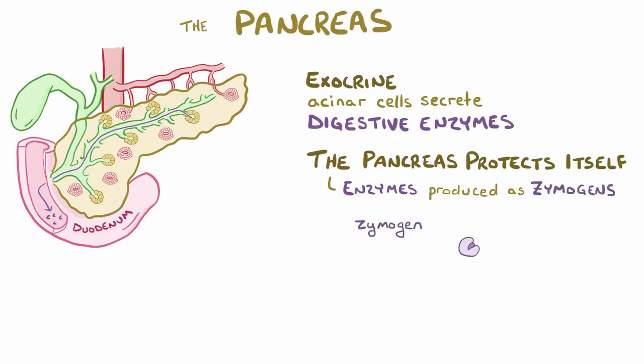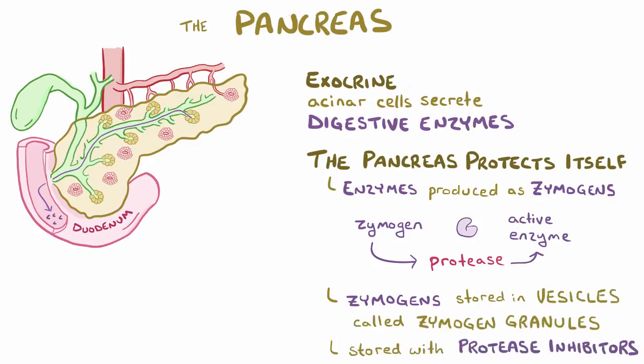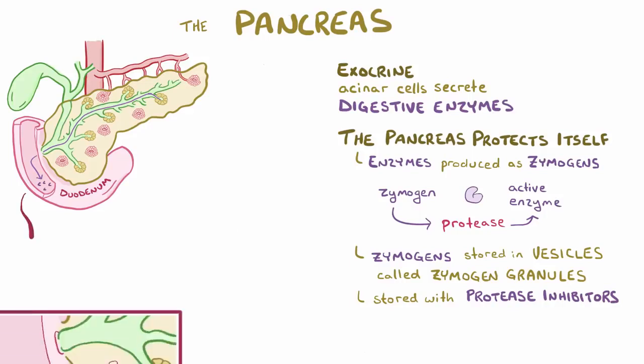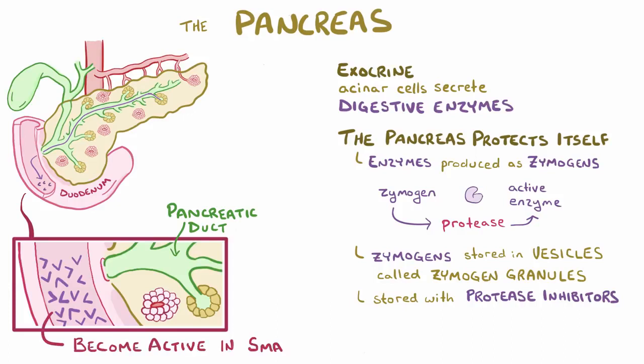These zymogens are normally activated by proteases which cleave off a polypeptide chain, which is kind of like pulling the pin out of a grenade. For additional security, the zymogens are kept away from sensitive tissues in storage vesicles called zymogen granules, and are packaged with protease inhibitors that prevent enzymes from doing damage if they become prematurely active. To digest a meal, these zymogens are released into the pancreatic duct and delivered to the small intestine where they're activated by the protease trypsin.